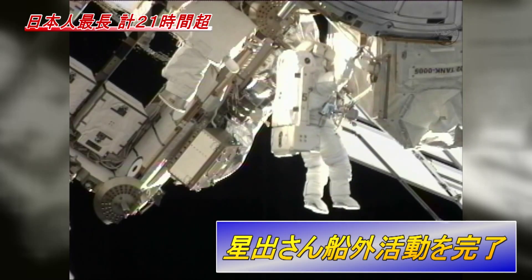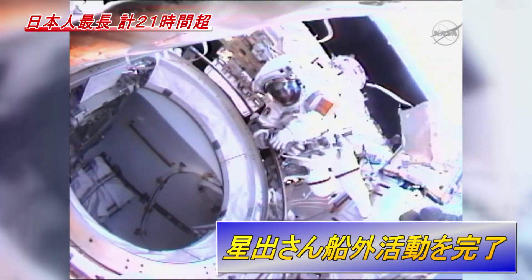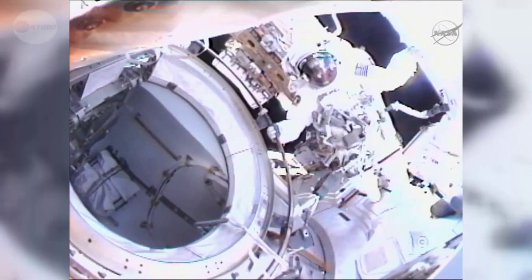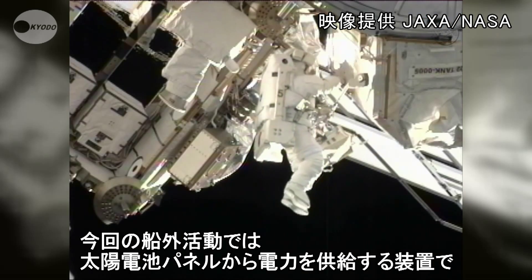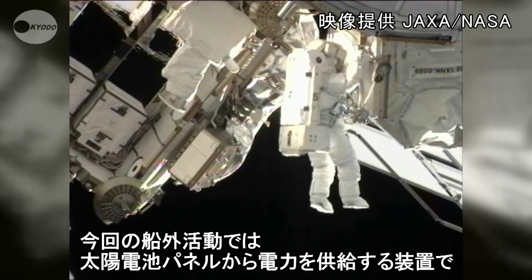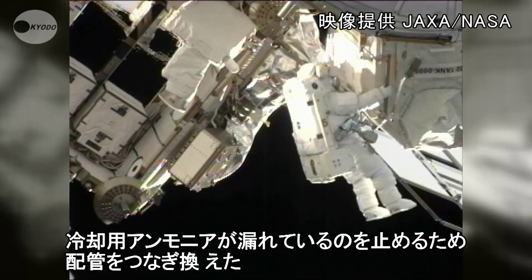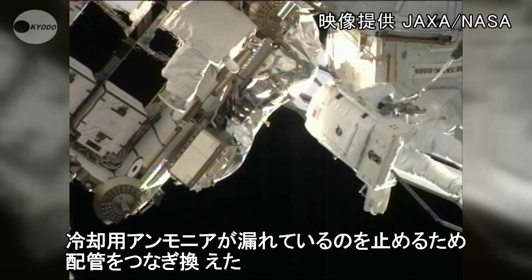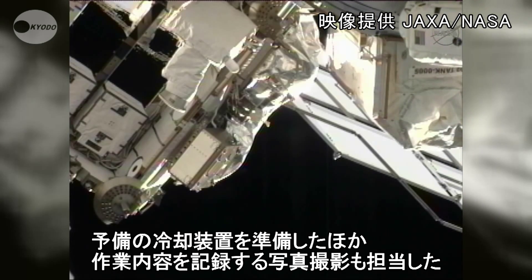Hoshide is moving away from the Z-1 toolbox, headed back to the airlock. Haki Hoshide has exited the Quest airlock. He's going to reconfigure some of his tethers and then translate out the truss to the P-6 to join Sonny Williams.